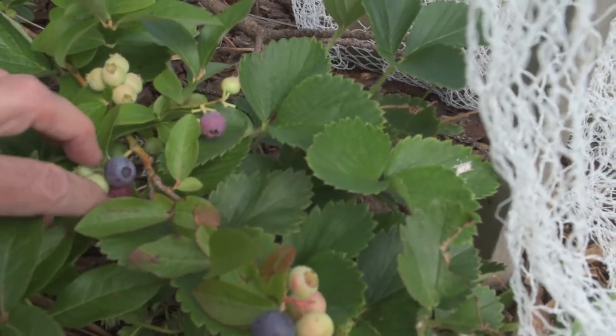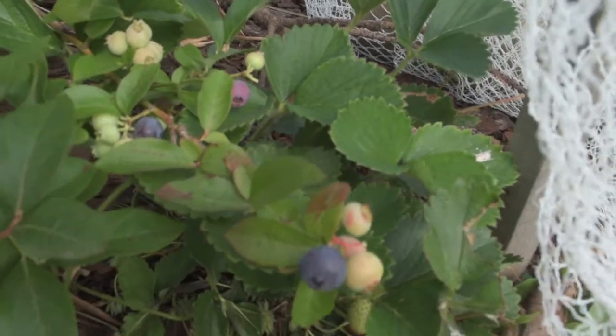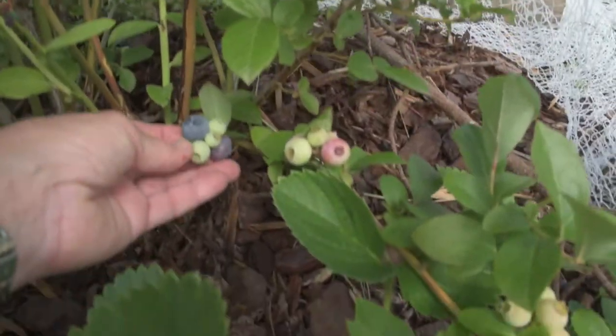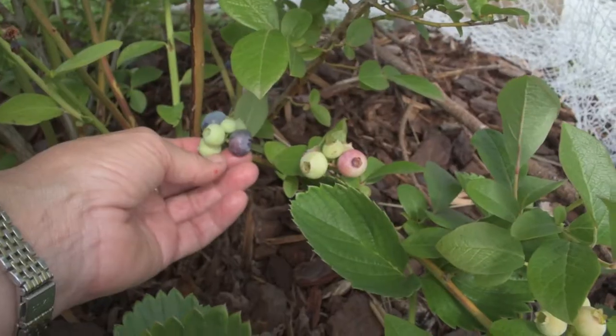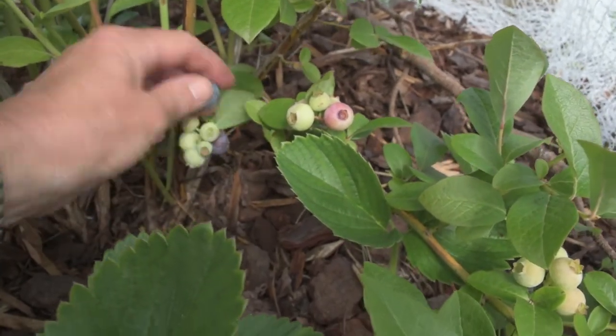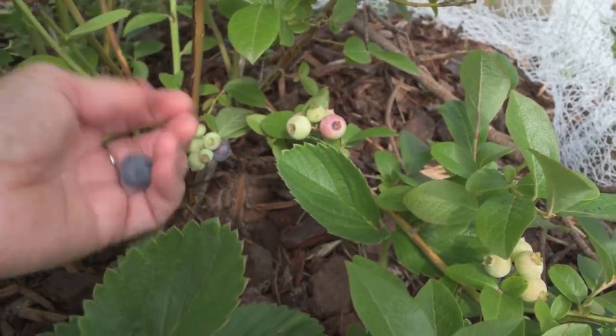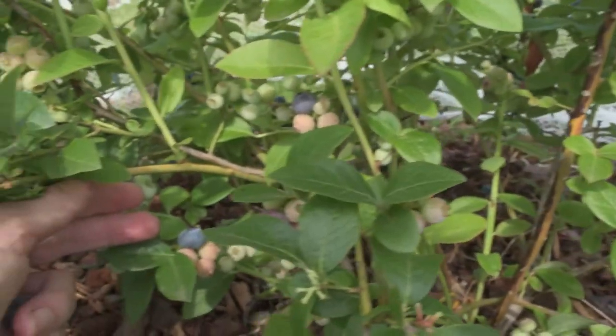The pink under there? Way too much. So it's worth checking both sides sometimes to make sure your berry is good. The one on the right? Not quite ready. The one on top? Beautiful — just came off easily with a little push of the thumb.